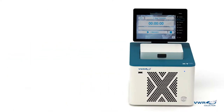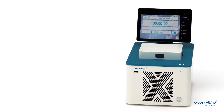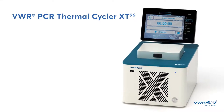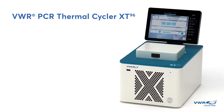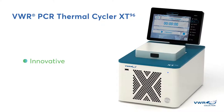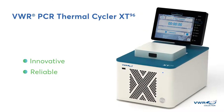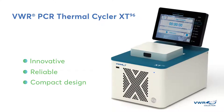For the best performance in thermal cycling at a price that's impossible to ignore, choose the new VWR-PCR Thermal Cycler XT96. It is precisely the product to fit your needs. This cycler combines industry-inspired innovation with a reliable quality of German manufacturing, housing both in a compact, low-noise ventilation design that fits on virtually any bench top.